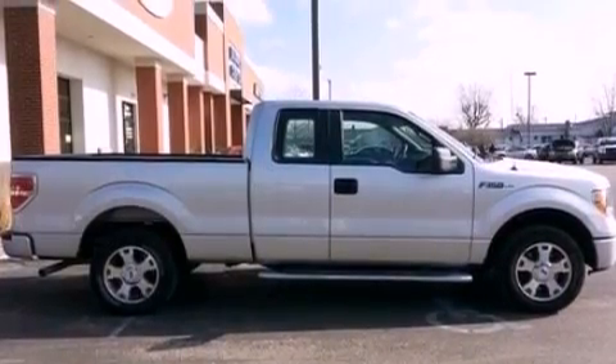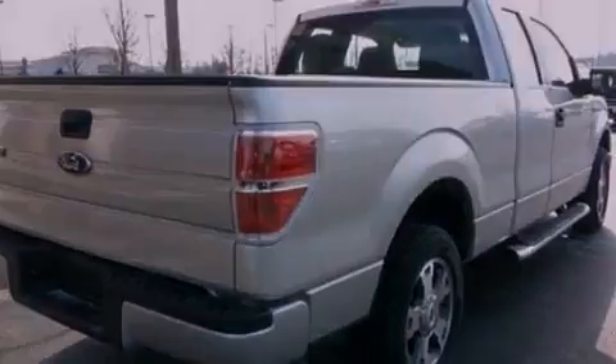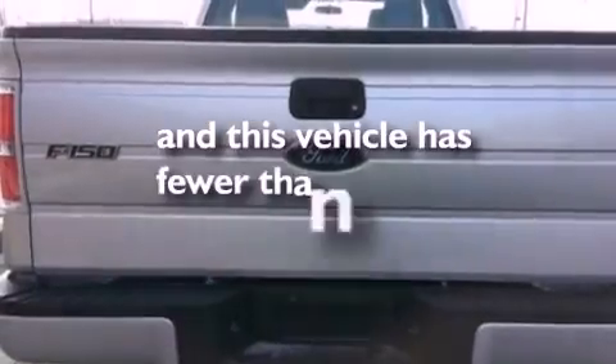Also included are a passenger side vanity mirror, 12-volt power outlets, an anti-lock braking system, air conditioning, and this vehicle has fewer than 28,000 miles on the odometer.